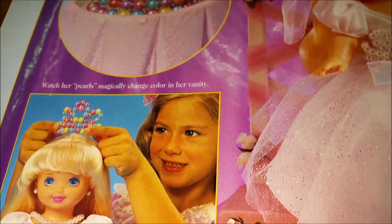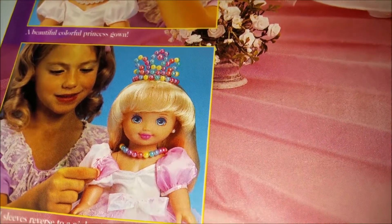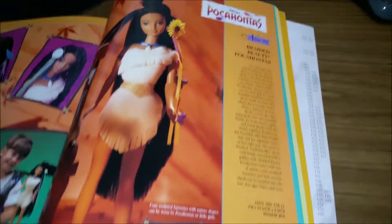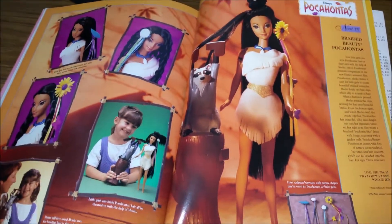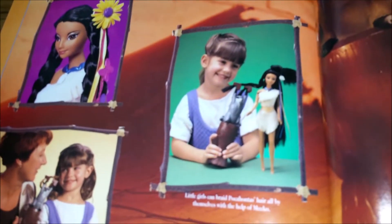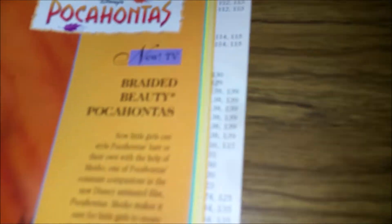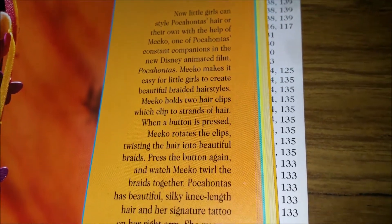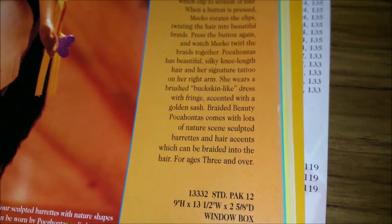Now we're into the Disney section, and I think the rest of the book is all Disney stuff. This is a Pocahontas doll — it comes with Meeko, I think — and she's got all kinds of little hair accessories for you to put in. Let's read about Braided Beauty Pocahontas. If I'm going too fast on the text and you want to read it, you can always just pause it and then start it back up again when you're ready.